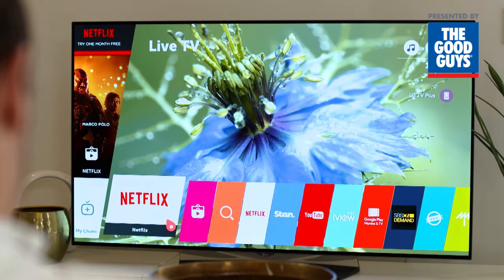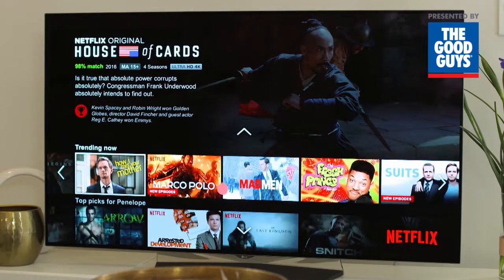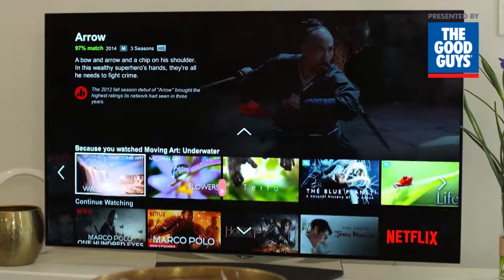The B6T is a Netflix recommended TV. This means that it's been built for a better experience when using and viewing Netflix, with improved features, performance and ease of use.